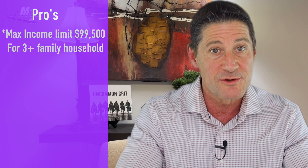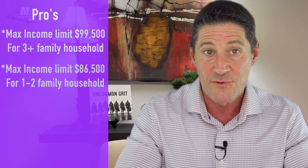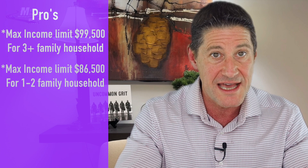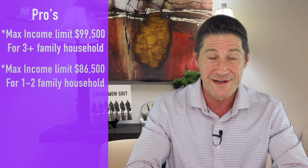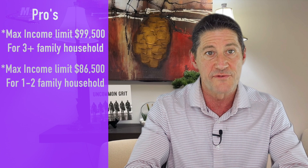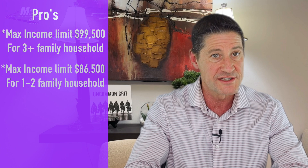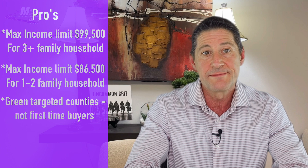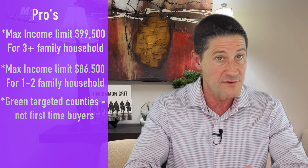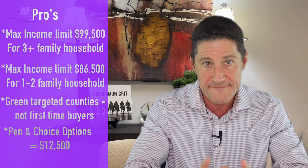So what are the pros and cons? The first pro is the maximum income limit is up to $99,500 if you have a family of three or more, and for a one-to-two-person household, it is still $86,500. The FHLB down payment program for a one-person household is only $57,200, and for a family of four, it is only $81,650. So even though I like the FHLB program a lot, its lower income limits can be an issue for many buyers. Georgia Dream green targeted counties do not require you to be a first-time homebuyer, and the PEN and Choice options allow you to go up to $12,500.